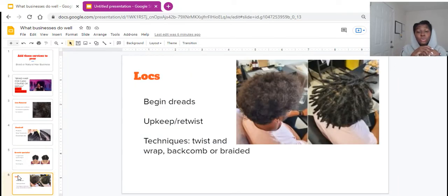Last but not least, if you know how to do locks — if you know how to dreadlock, start dreads, retwist, or upkeep dreadlocks — you definitely want to offer that as a service. It might fall more under the natural hair category, but there are different techniques in dreads: twist and wraps, back combing, and braided-type dreads. You can offer dreads, locking, retwisting, upkeeping, or even beginning dreads as an option.